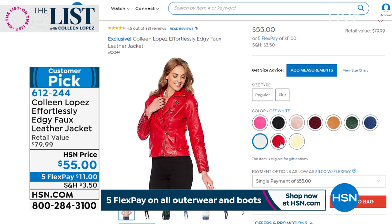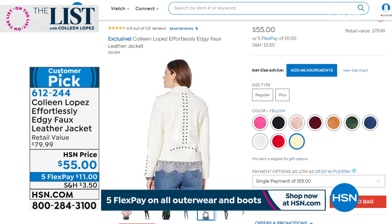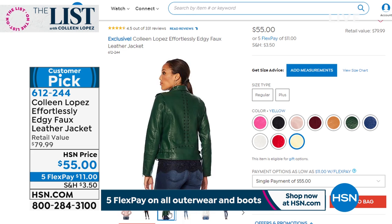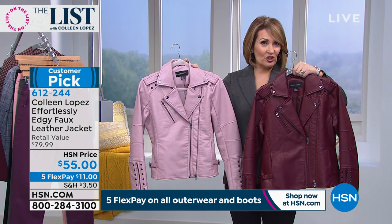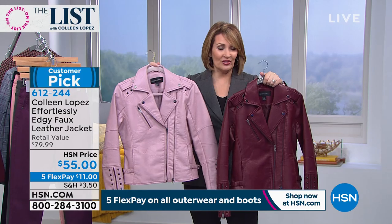We also have a moto jacket in all kinds of great colors including red, green, rose, blush, and navy. This is such a cute jacket — one of my number one best sellers. We've sold tens of thousands of this jacket at HSN. It's only $55. Over 331 reviews on HSN.com. Jackets can make and break your wardrobe — you get Diane's boyfriend jacket and a cool moto jacket, completely different attitudes but an easy way to transform your look.